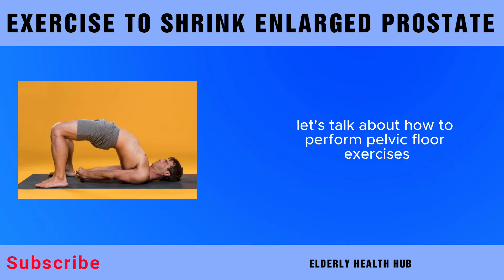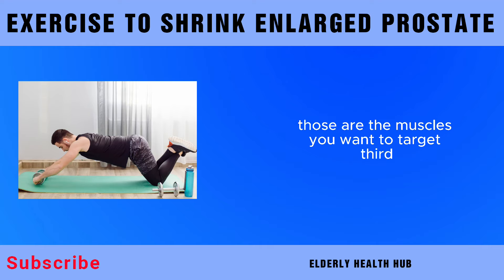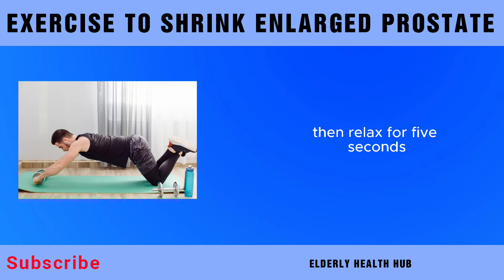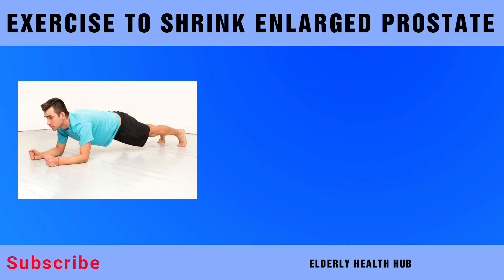Now, let's talk about how to perform pelvic floor exercises. It's essential to locate the right muscles — imagine stopping the flow of urine midstream. Those are the muscles you want to target. Begin by contracting these muscles for about 5 seconds, then relax for 5 seconds. Repeat this process 10–15 times, gradually increasing the duration as your muscles strengthen. Aim for at least 3 sets a day.